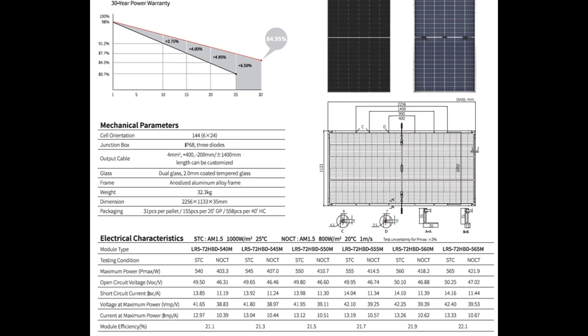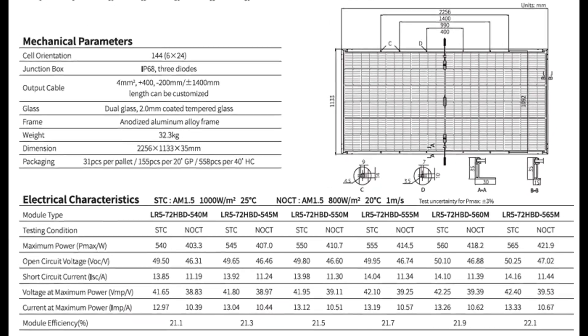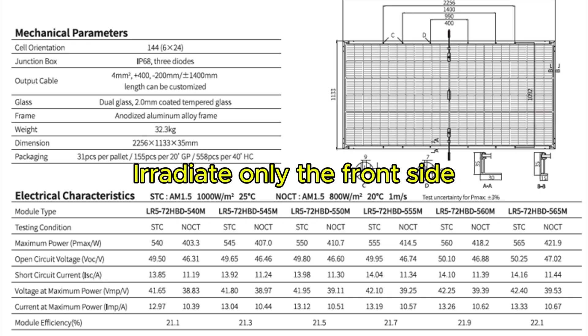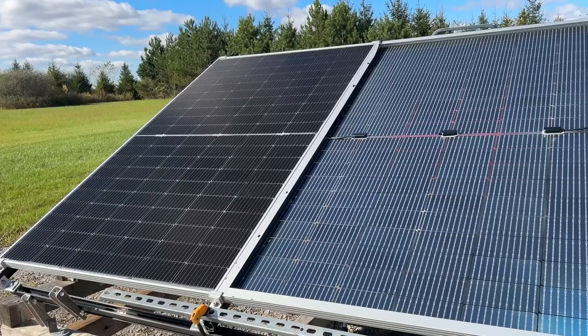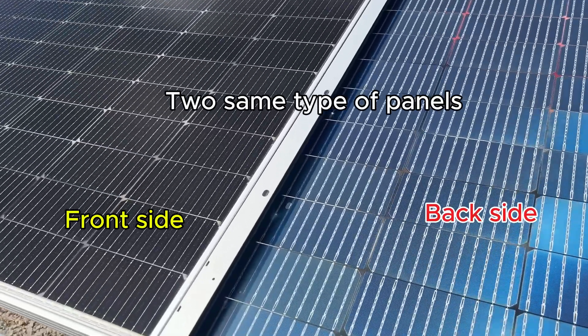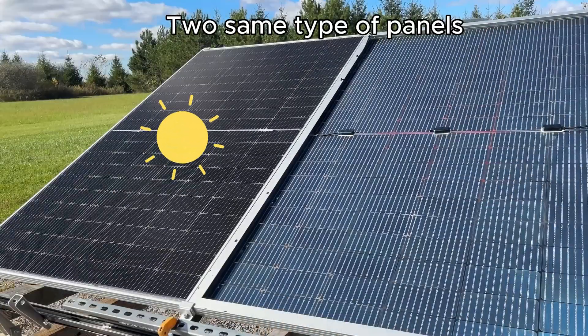First, let's clarify how the power rating of bifacial panels works. The rated power on a bifacial solar panel's spec sheet isn't the sum of both sides' output — it's measured under standard test conditions with sunlight hitting only the front side. For instance, testing a bifacial panel rated at 460 watts showed that when sunlight strikes only the front, it produced around 402 watts.